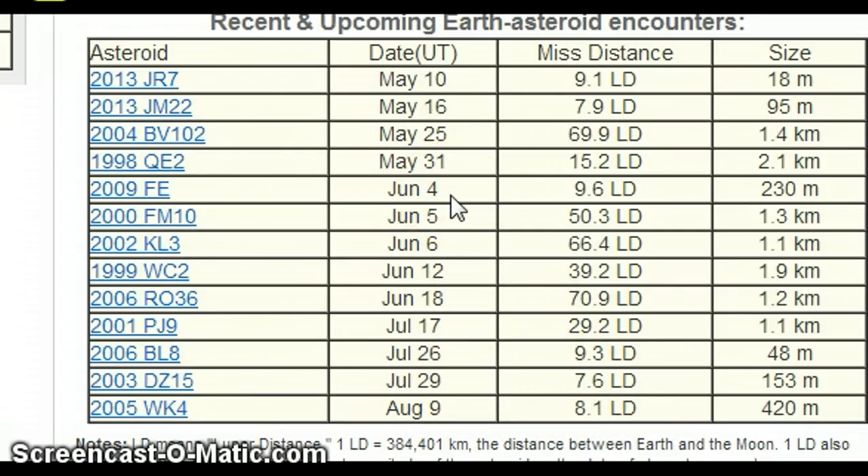Remember, NASA's always finding more and more of these rocks, so just pay attention out there folks. Keep your eyes to the skies. Also remember, we have a solar flare potential — X class is at 60%, M class 80%, C class 100% for the next 48 hours. If there's any breaking news on the sun, earthquakes, or anywhere else, I will update you throughout the night. Much love and may God bless.